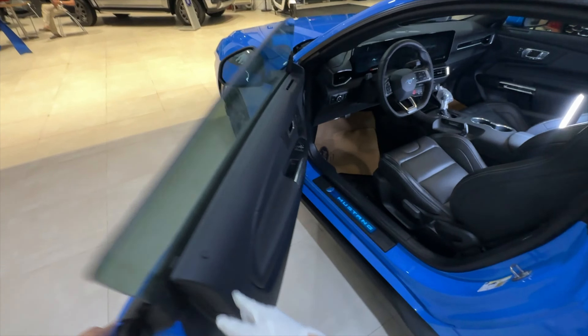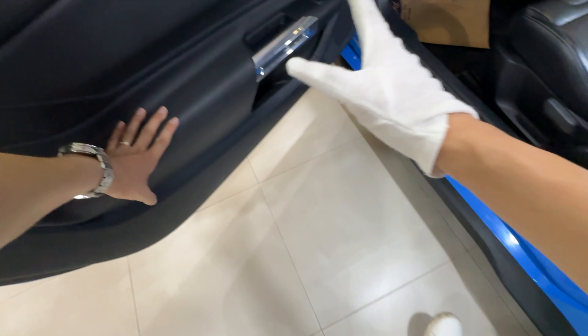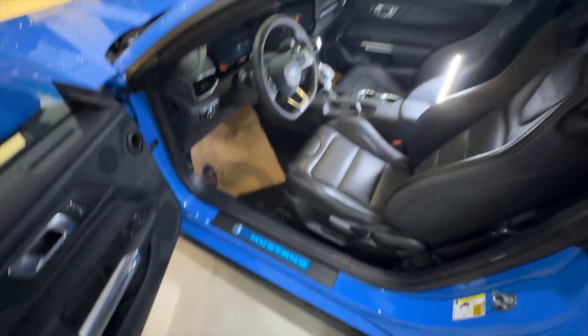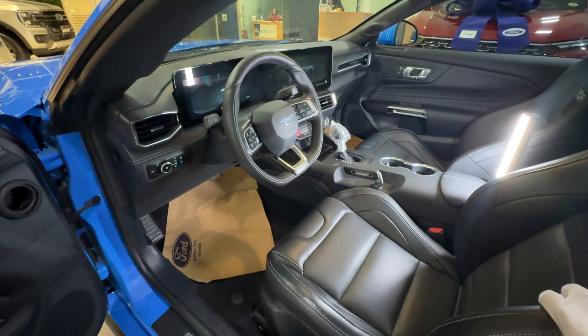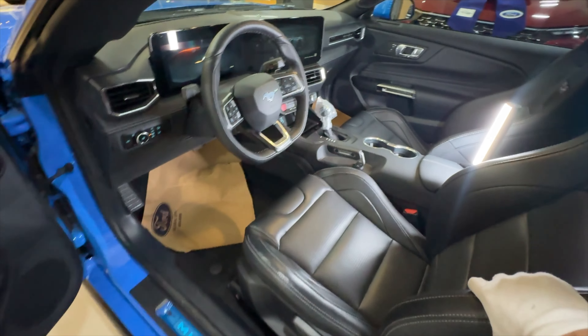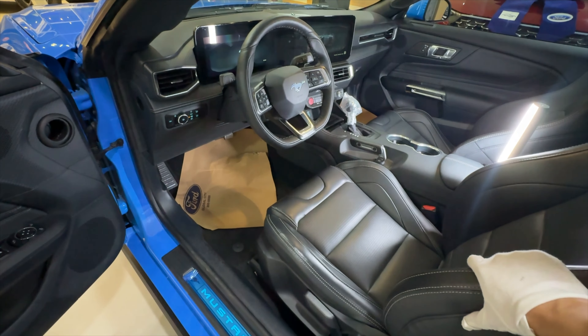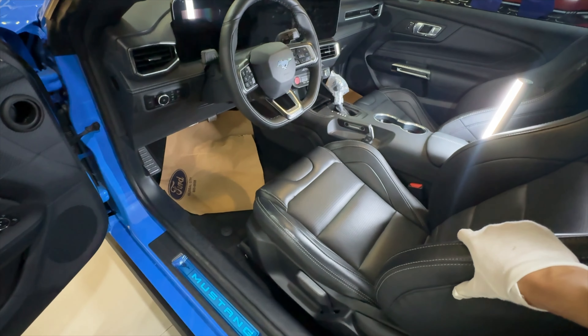Let's go inside and check out more. It has a keyless entry system and look — we have the same Recaro seats, same illuminating step sill, very similar door panel as well. Inside we have a lot of digital screens, just like the GT.